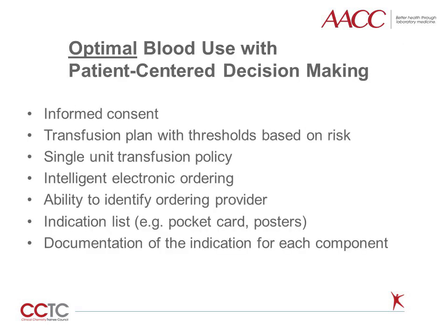We aim to optimize blood utilization and try to use patient-centered decision-making as much as possible. Informed consent involves explaining risks, benefits, and alternatives to blood transfusion. Transfusion thresholds for a given patient can be defined based on their risk profile. Other important approaches include a single-unit transfusion policy for most hemodynamically stable patients, an intelligent electronic ordering system using clinical decision support, the ability to identify the ordering physician, indication lists for guidelines, and documentation of the reason for transfusion of each component.